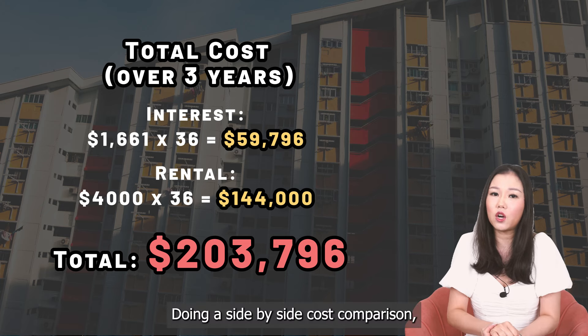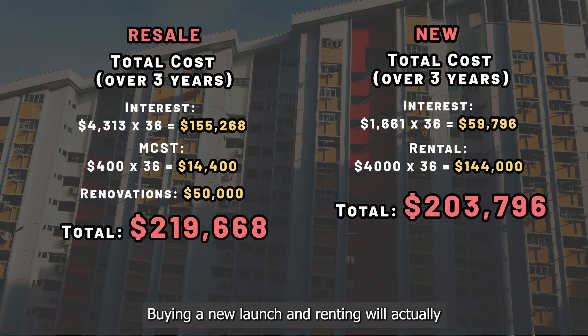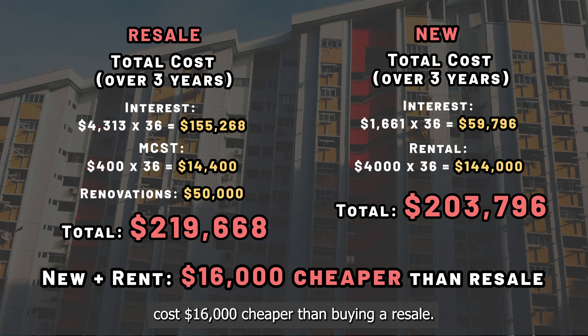Doing a side-by-side cost comparison, the cost of owning either property is actually very similar. Buying a new launch and renting would actually cost $16,000 cheaper than buying a resale. This amount can however vary more if any of the costs like renovation change.